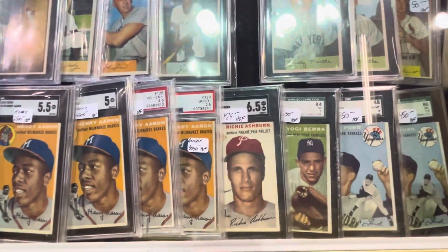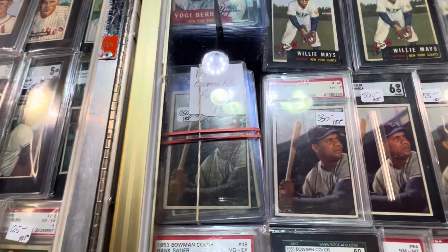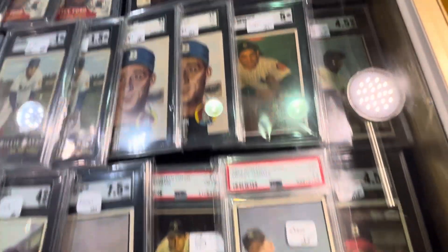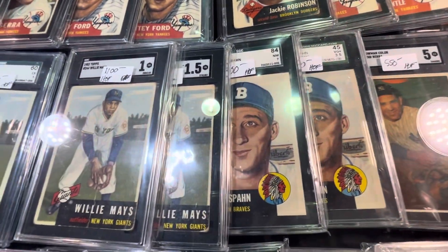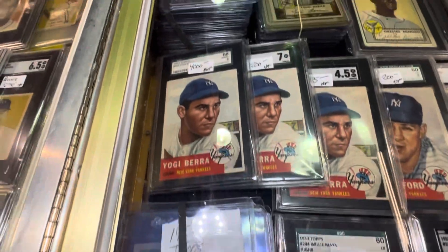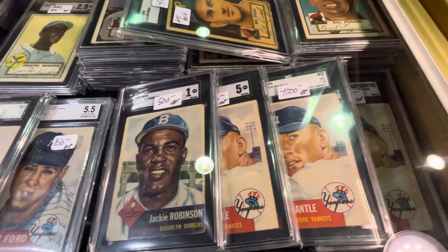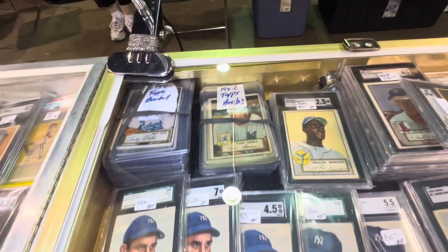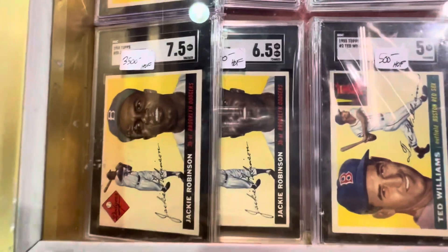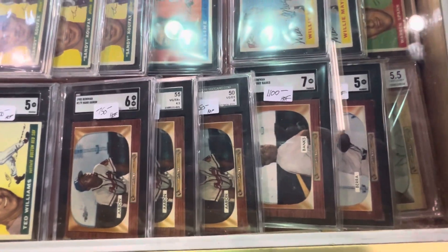He's got four rookies there — Hank Aaron. Got some Mantles over here coming up. Great stuff. '53 Bowmans — nice '53 Bowmans. He's got two '54s here, '53 Topps I mean. Look at that — got some Aarons, super nice. Look at that — he's got a nice rookie card of Minnie Minoso there. And got the Perks — more '56s here. Jackie, Ted Williams.